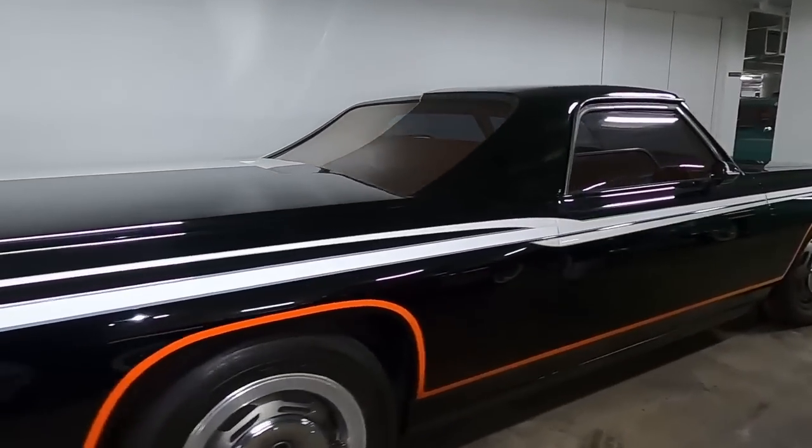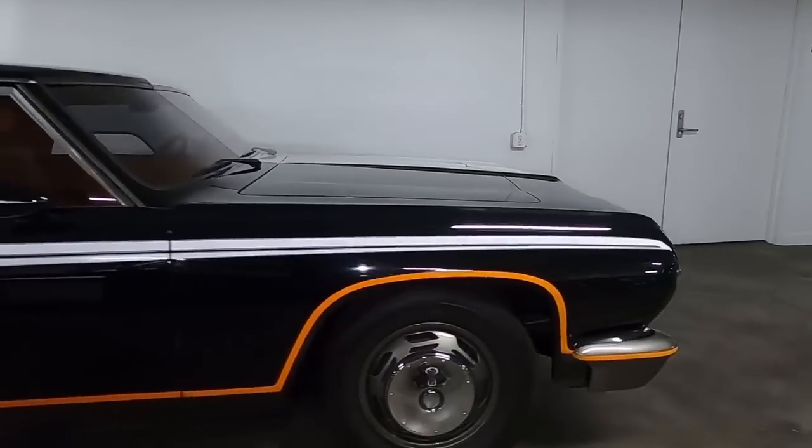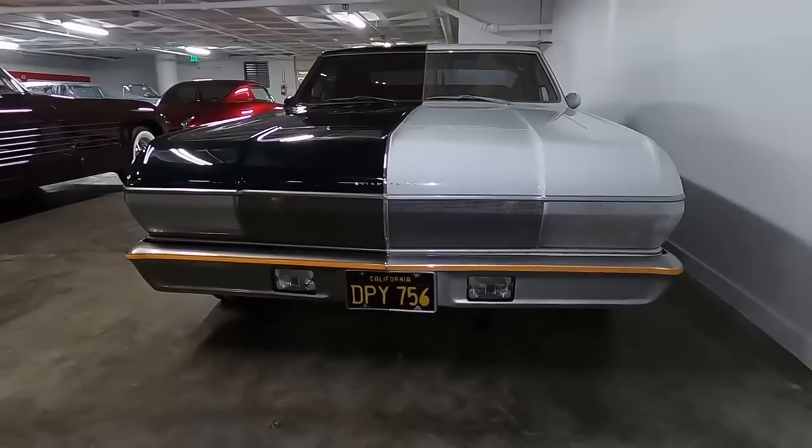He ended up leaving Mattel because he didn't think it was going to take off — kind of a mistake on his part. But you can see that's an idea of a custom from later in the '60s, early '70s.